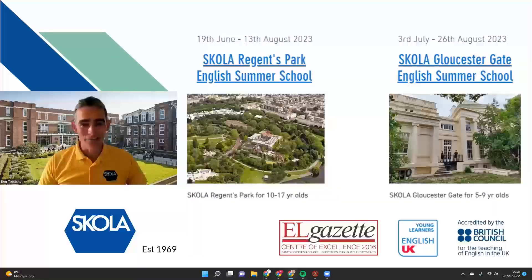Hello and thank you for pressing play on this video. This is an introduction to Scholar summer schools in London. My name is Ben and I'm the director of Scholar. Scholar was established in 1969, so we've been running English language schools for over 50 years and we've been in Regents Park for the whole of that time running junior English language summer schools.